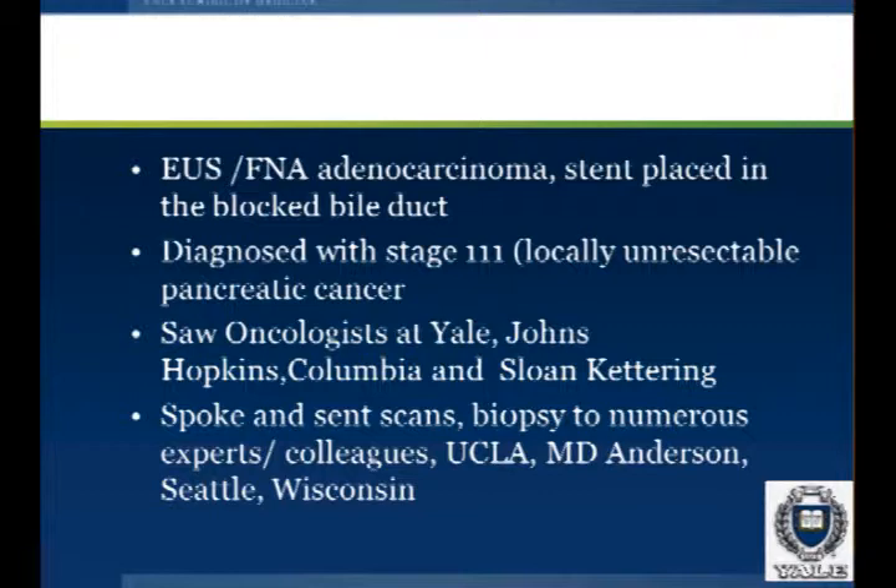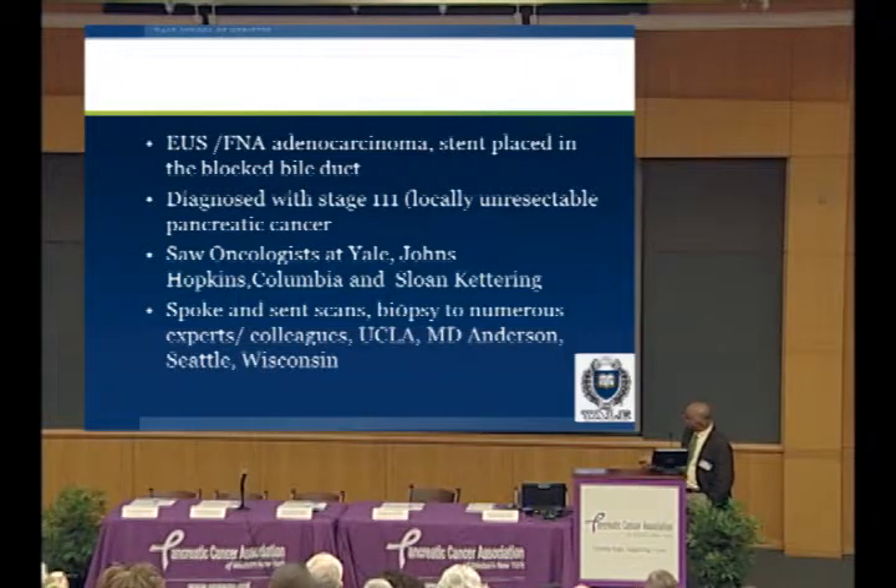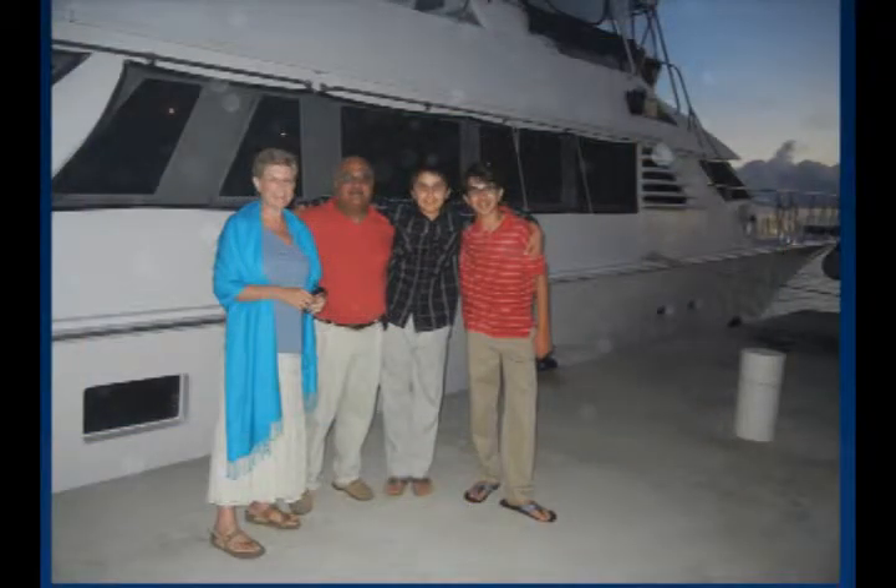I hoped it wasn't going to be adenocarcinoma — that it was going to be a neuroendocrine tumor — but it didn't turn out that way. She was diagnosed with stage three disease: no distant metastases, but locally unresectable disease involving the blood vessels. It's a pretty small world in therapeutic endoscopy, so I took her to see oncologists and teams at Yale, Johns Hopkins, Columbia, and Sloan Kettering. I spoke to numerous people around the country and sent her scans to at least half a dozen places — experts and colleagues from UCLA, MD Anderson, Seattle, and Wisconsin. Ultimately, the approach was pretty standard. My son Chris was 11, and Tristan was nine at the time of diagnosis.